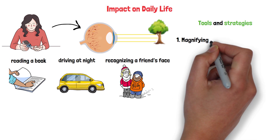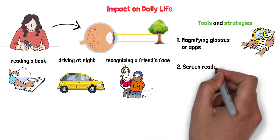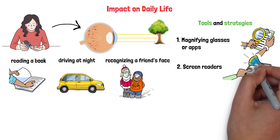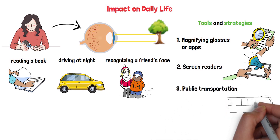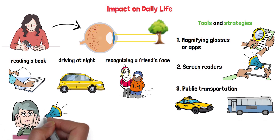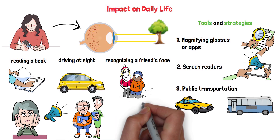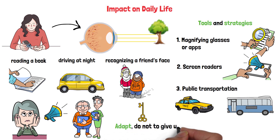Magnifying glasses or apps can make reading easier. Screen readers can turn text into speech on your devices. And if driving becomes tricky, public transportation or ride-sharing services can keep you mobile. Socially, it might feel isolating if you can't see faces clearly, but open communication helps — let your friends and family know what you're going through. The key is to adapt, not to give up. Many people with diabetic retinopathy lead full, active lives by making small adjustments.